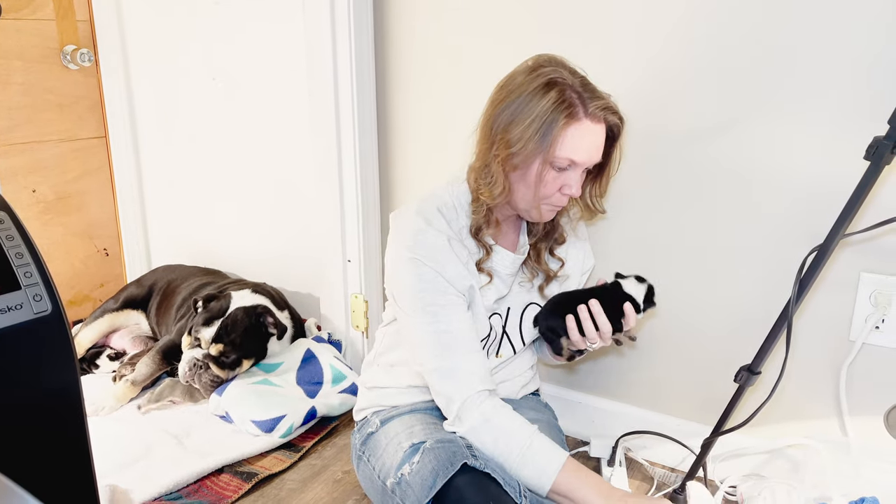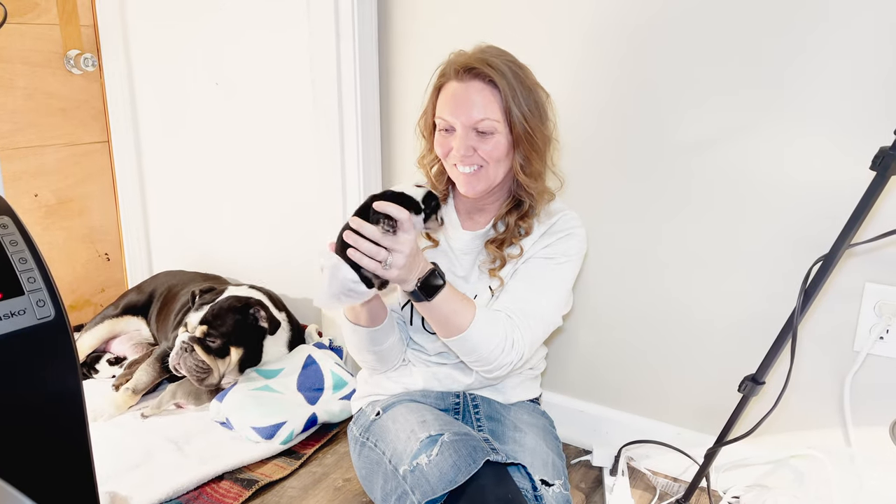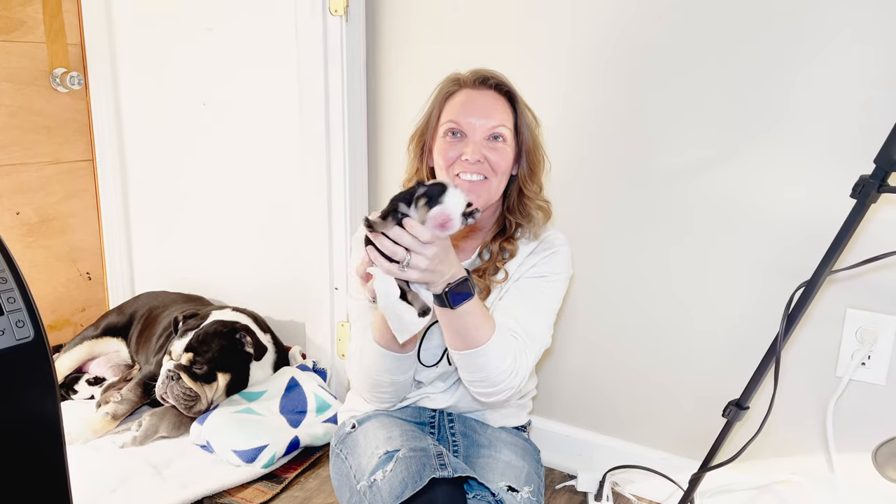We're going to do three videos and the next three videos will be hitting on each of those points. She is verbal — she is hungry. So that's what it sounds like when they're hungry.